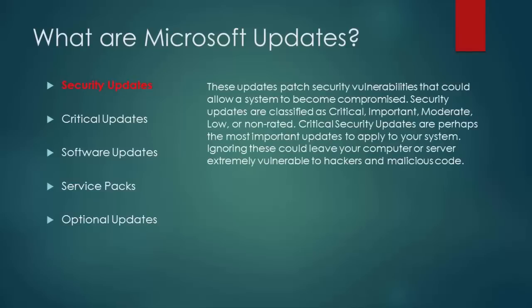Security updates patch security vulnerabilities that could allow a system to become compromised. Security updates are classified as critical, important, moderate, low, or non-rated.